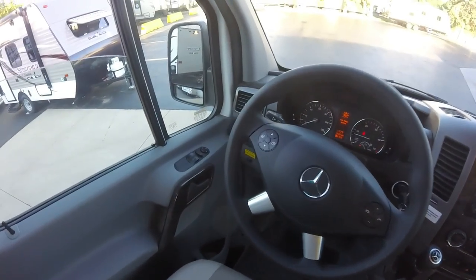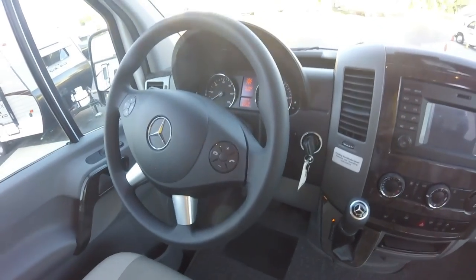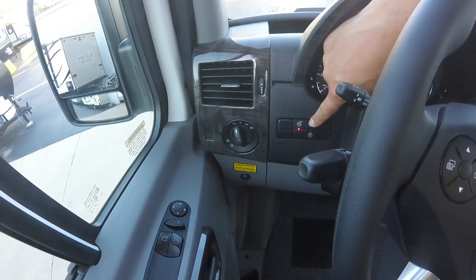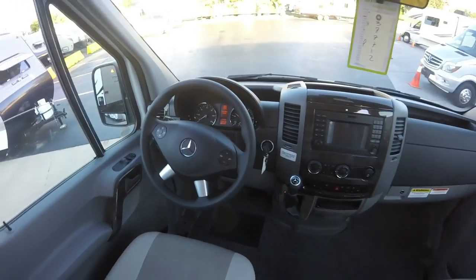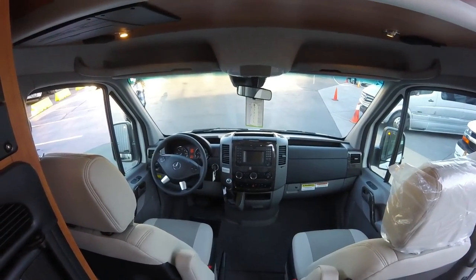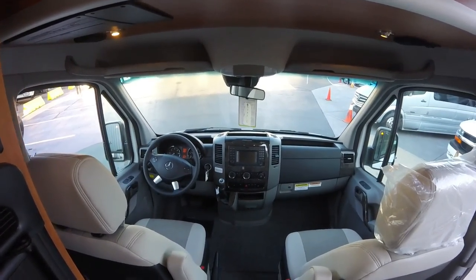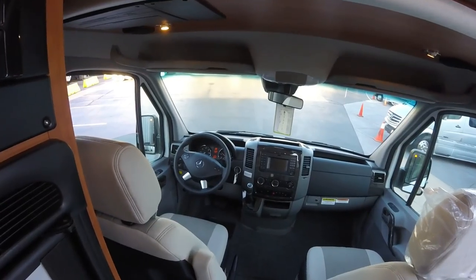The other nice thing I like about this 2018 — if you can see over here — there are high idle controls. Roadtrek is now ordering this chassis with the high idle control. All you have to do is simply turn it on and press this button. You can see the tach going up. Since this coach has an engine-mounted generator, you can ramp up the engine's idle speed to produce more power to re-energize your batteries, or if you're running the air conditioner with low batteries, you can ramp it up to recharge them at the same time. That's a really awesome feature.